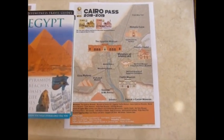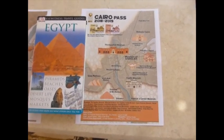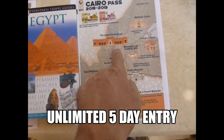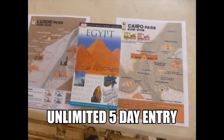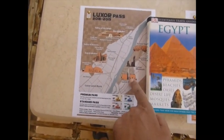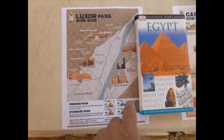This is a five-day pass, and it gives you unlimited entry to all of these sites multiple times. For example, I can go every day into Giza, every day into the Egyptian Museum, all of these sites. Same with Luxor — the Karnak Temple, the Luxor Museum, Valley of the Kings, Valley of the Queens — you can go for five days unlimited as well.